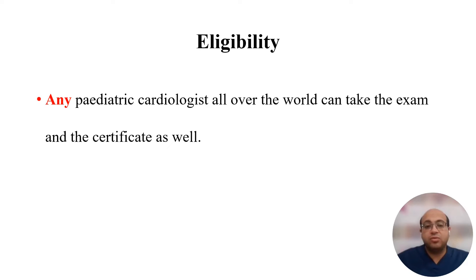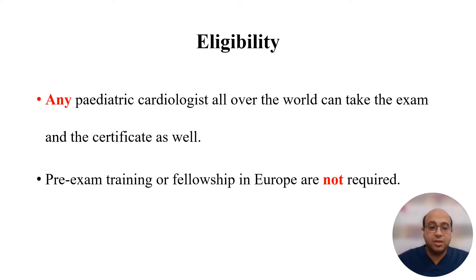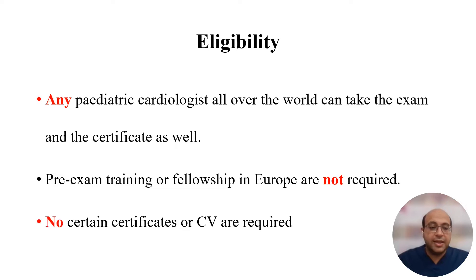Any pediatric cardiologist all over the world can take the exam and the certificate, as pre-exam training or fellowship in Europe are not required at all. No certain certificates or CV are required to upload before the exam.